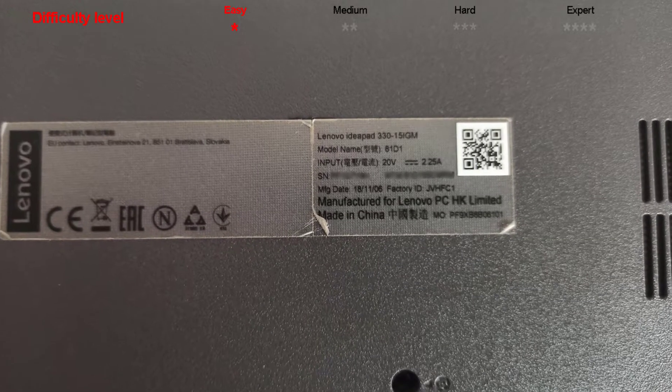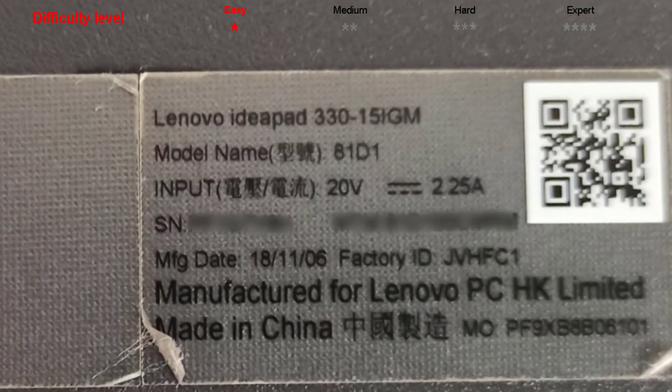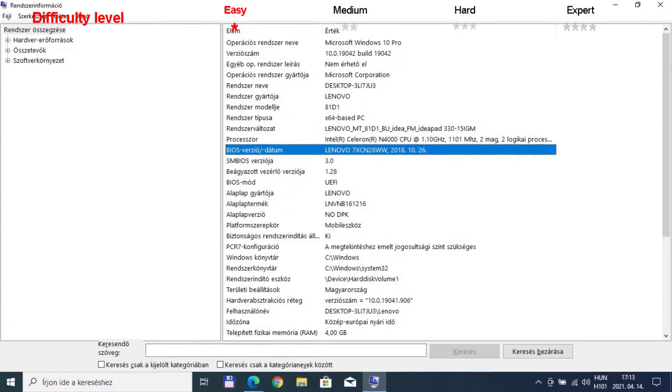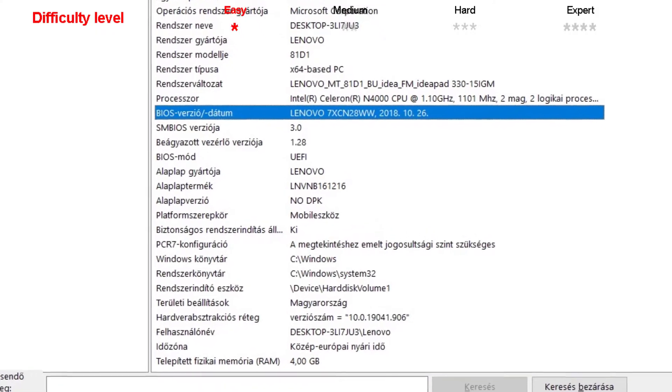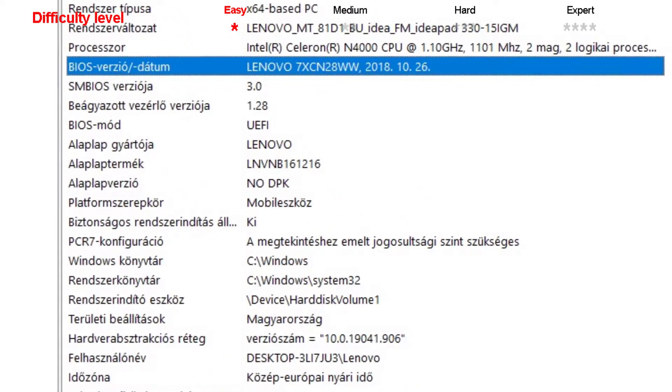This is the Lenovo IdeaPad 330-15 IgM laptop, the model name is 81d1. The laptop's current BIOS version is 7xCN28WW and is from 2018, October 26th.